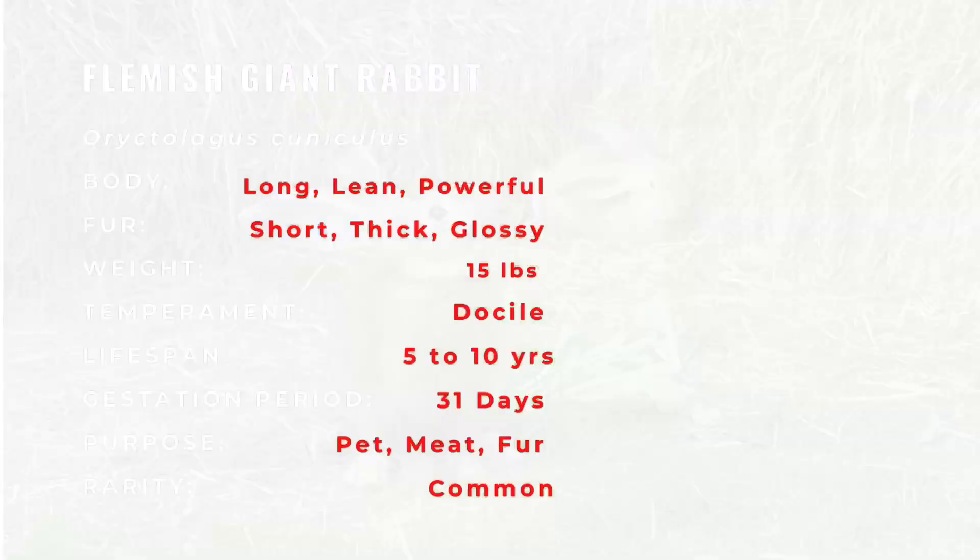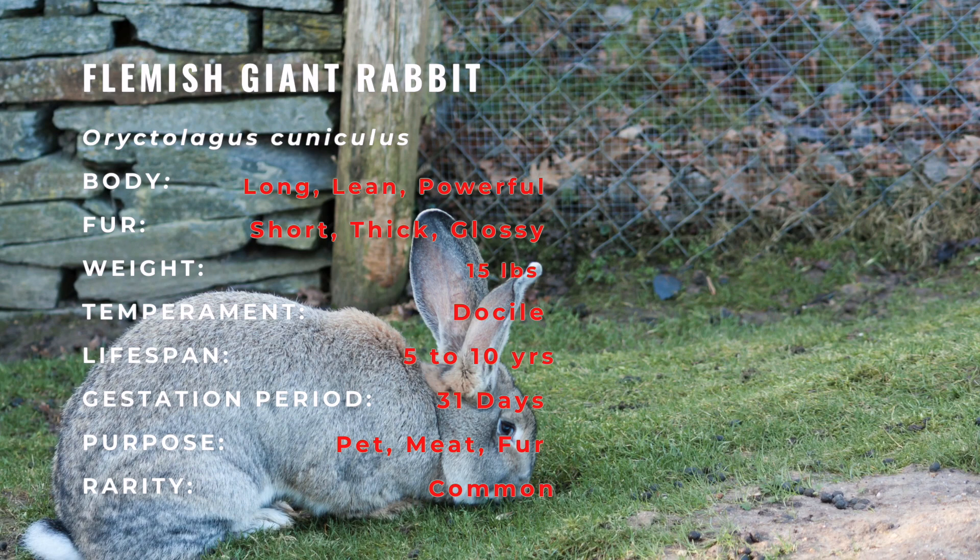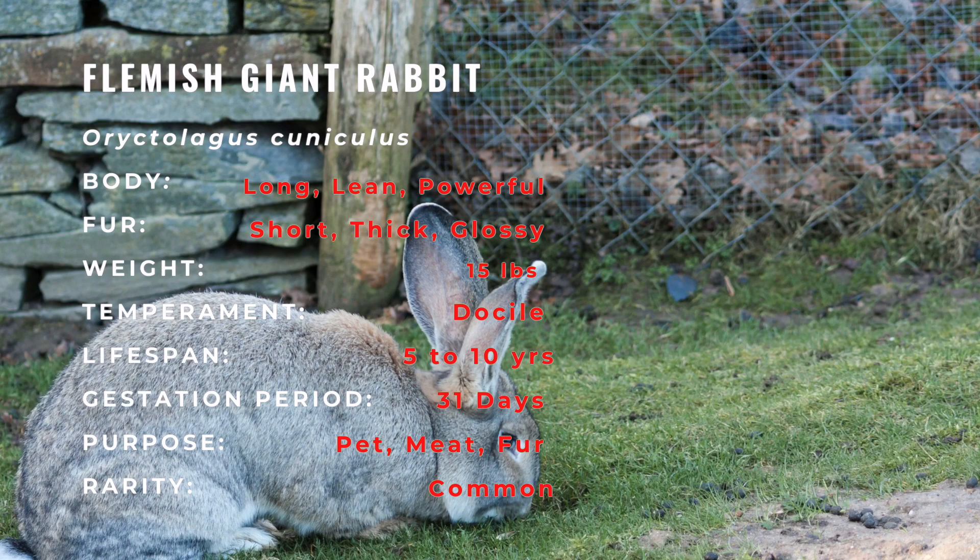The body of the Flemish Giant Rabbit is long and powerful, with relatively broad hindquarters. The fur of the Flemish Giant is glossy and dense. When stroked from the hindquarters to the head, the fur will roll back to its original position.